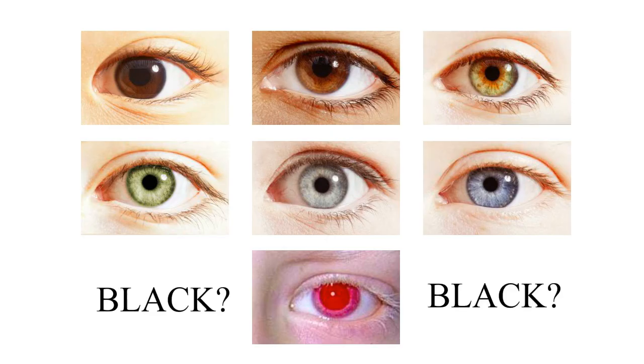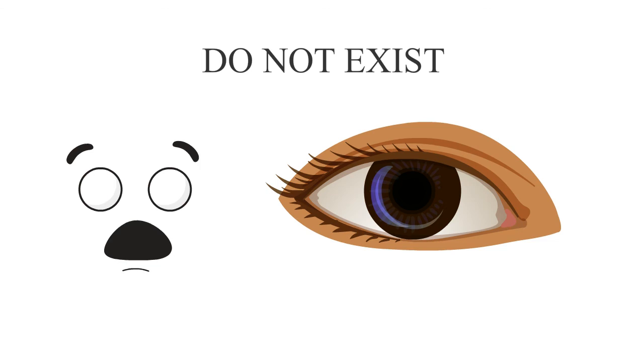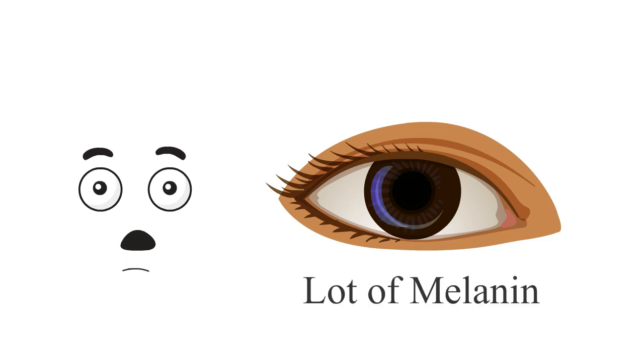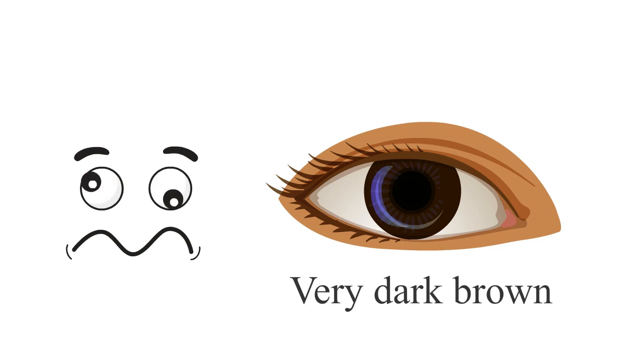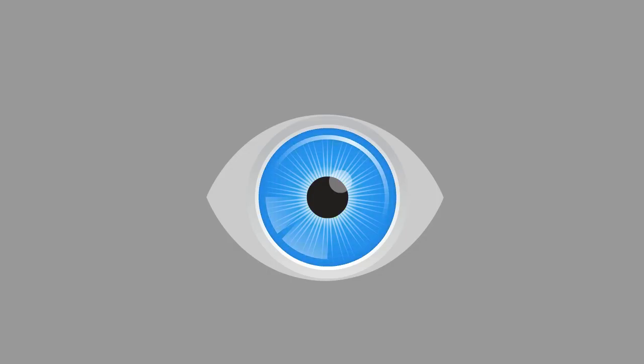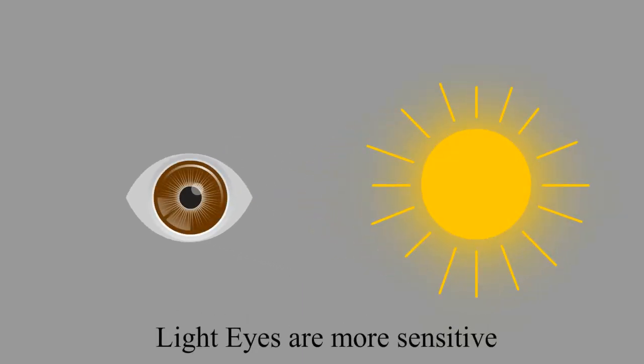But why is black eye not listed in the eye color types? Contrary to popular belief, true black eyes do not exist. Some people with a lot of melanin in their eyes might appear to have black eyes depending on lighting conditions, but this is not truly black — simply a very dark brown. Besides giving our eyes color, melanin also helps protect them from the sun. Light eyes are much more sensitive to the sun's harmful rays than darker eyes because they have less pigment.